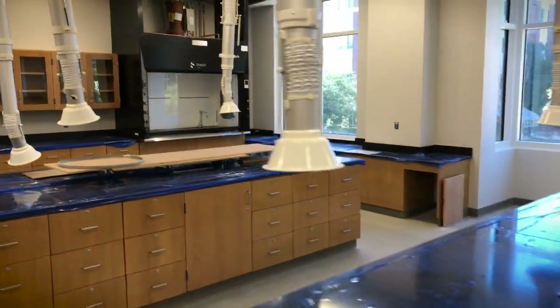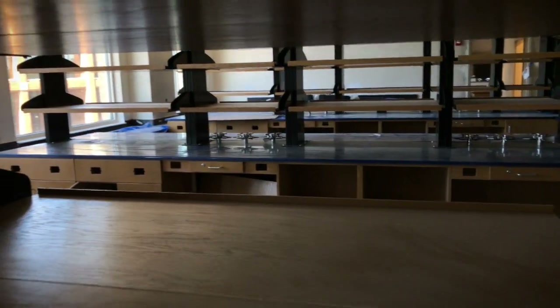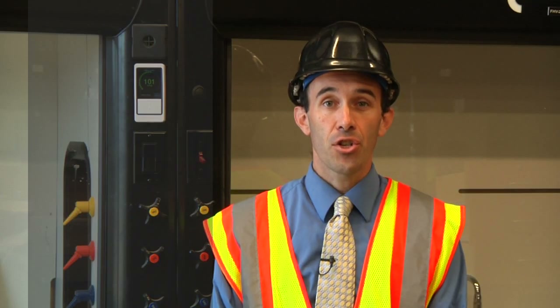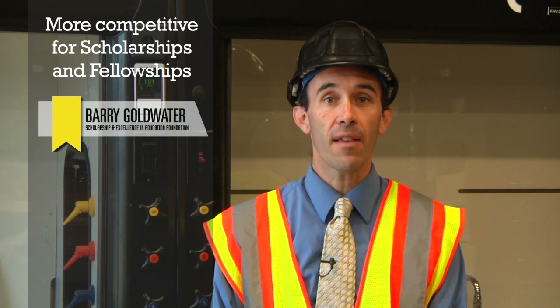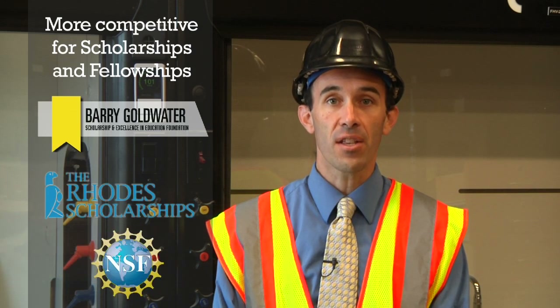After conducting undergraduate research in this building, I'm very confident they'll be competitive for things like graduate programs and professional programs like medical school, but they'll also be very competitive for national and international fellowships and scholarships. In particular, we've had a great history with the Goldwater Scholarship and I expect that to continue. We'll be more competitive for things like Rhodes Scholarships and National Science Foundation Graduate Research Fellowships.